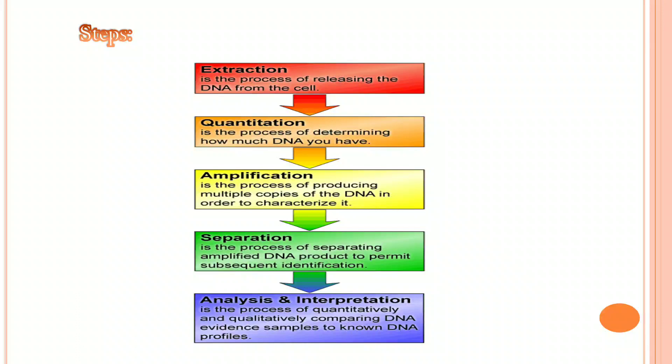Extraction is the process of releasing the DNA from the cell. Quantitation is the process of determining how much DNA you have. Amplification is the process of producing multiple copies of DNA in order to characterize it. Separation is the process of separating amplified DNA product to permit subsequent identification, analysis, and interpretation.